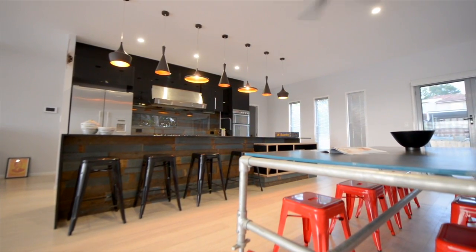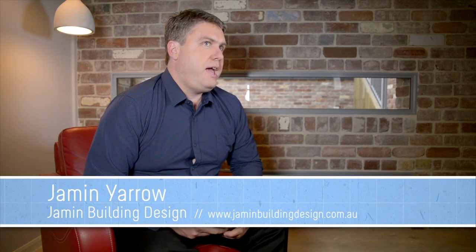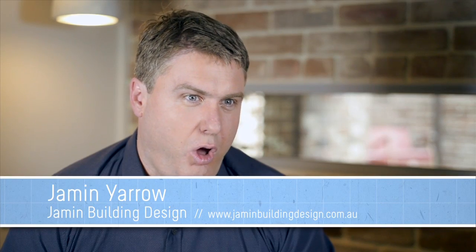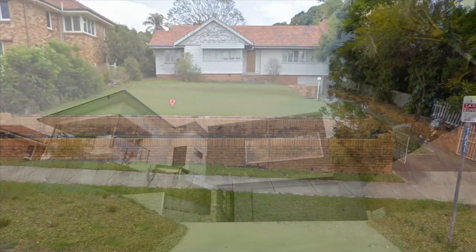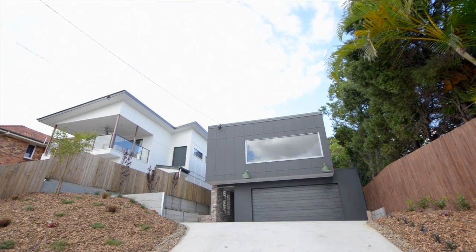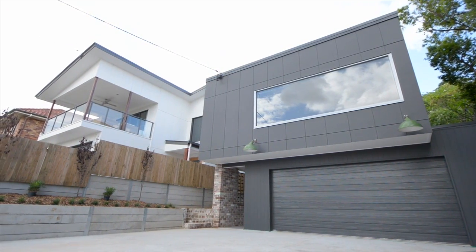I met Brad and Natasha back in 2012 and they had just purchased this block of land. It had an old house on it that they were wanting to knock down to develop the site. I wasn't wanting to go down the standard small house design — I was wanting to put the two best houses on the street on the site.